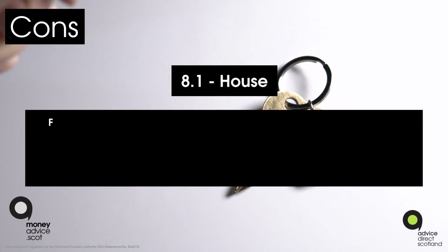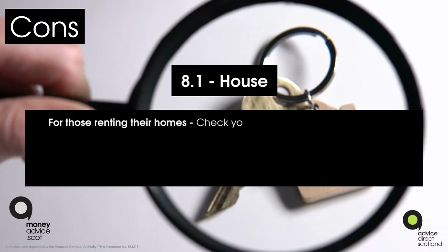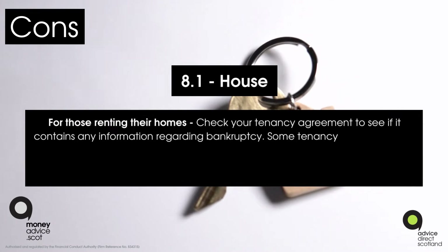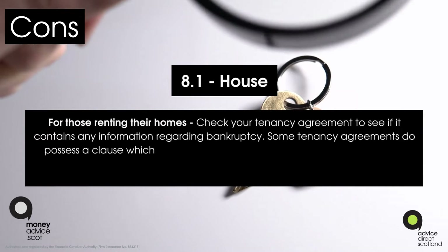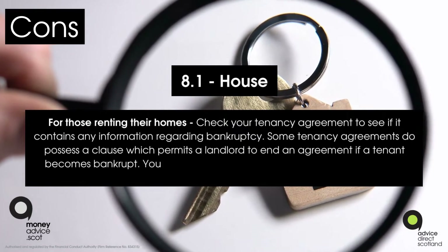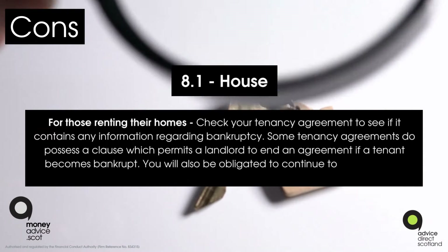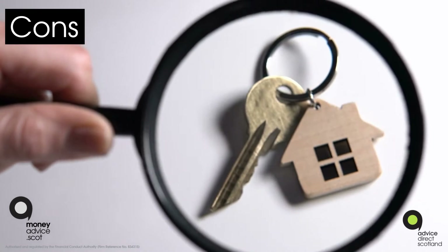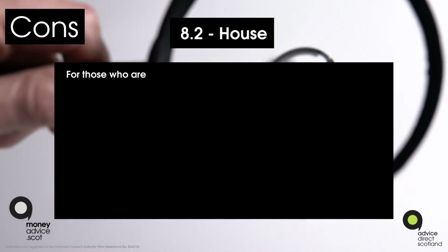Con eight, point one — housing for those renting: check your tenancy agreement to see if it contains any information regarding bankruptcy. Some tenancy agreements possess a clause which permits a landlord to end an agreement if a tenant becomes bankrupt. You will also be obligated to continue to pay your rent during your bankruptcy.